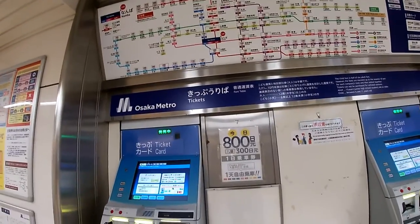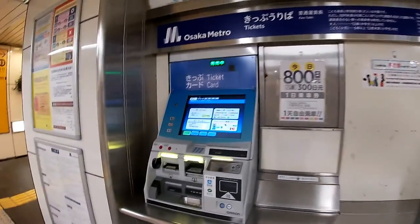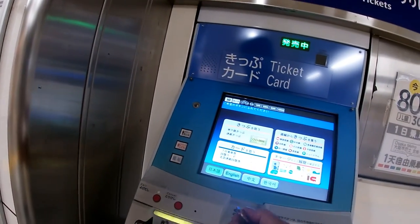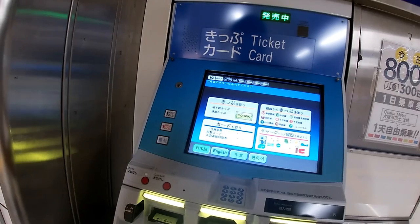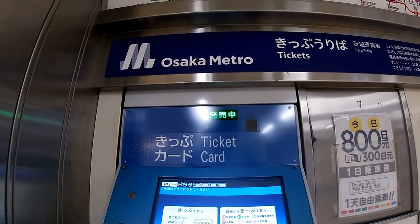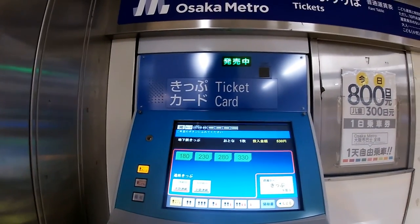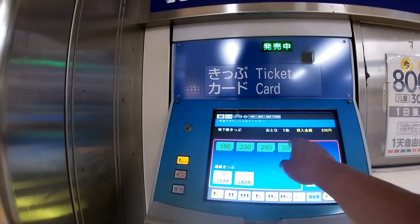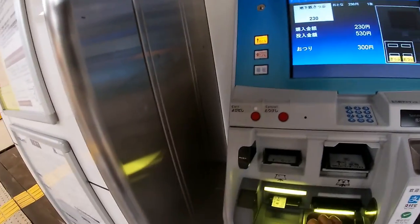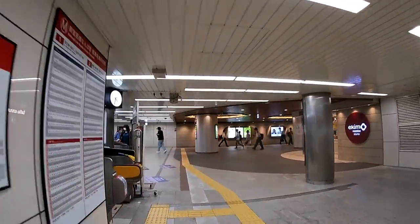This is the subway. What you do is pick your destination, then put your money in the slot. You can switch the language to either Japanese, English, Chinese, or Korean. After you put your money in, select the button that says 'kippu,' which means ticket or tickets, then press the destination amount, wait for your change and your ticket, then proceed to the gate.